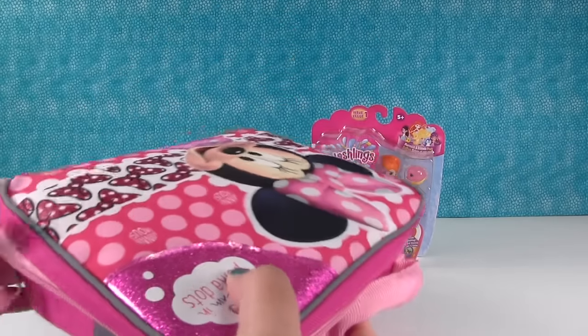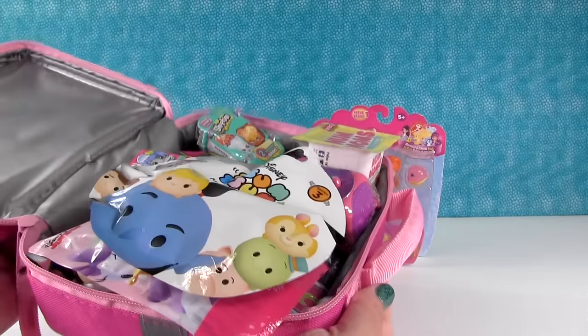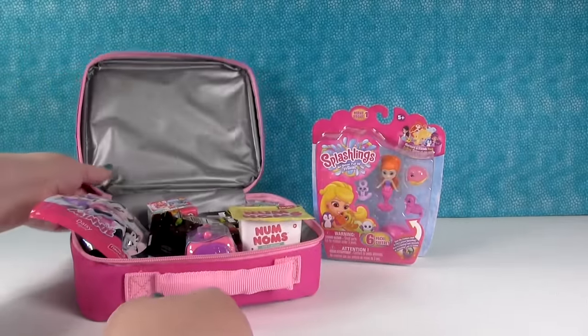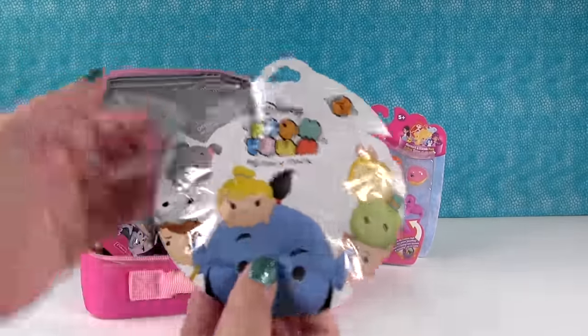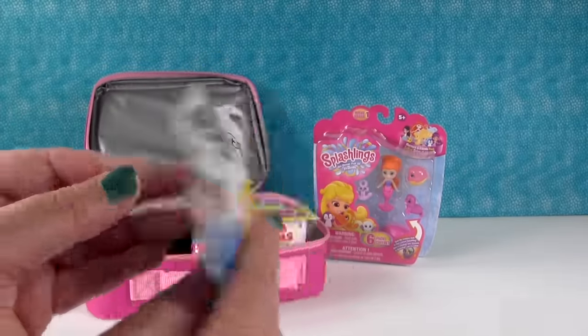I wonder what's gonna be inside? A whole bunch of stuff, looks like. Let's see. Are you guys ready? Whoa, this is stuffed full. Yes, look at that. Okay, so we're gonna set it right there. And I guess I'll open this because it fell out first. So this is a Disney Tsum Tsum mystery pack from series three.